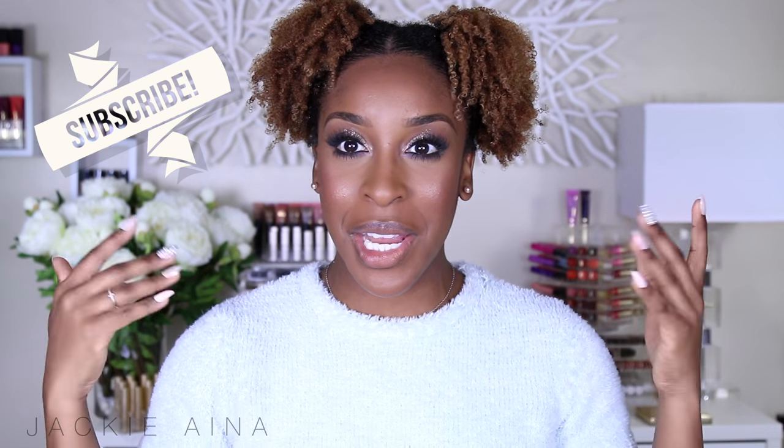Hi guys, welcome back. Let me turn my phone on silent for you. It's me, Jackie. Welcome back to my channel. I'm just loving my new setup, getting in the groove of things.